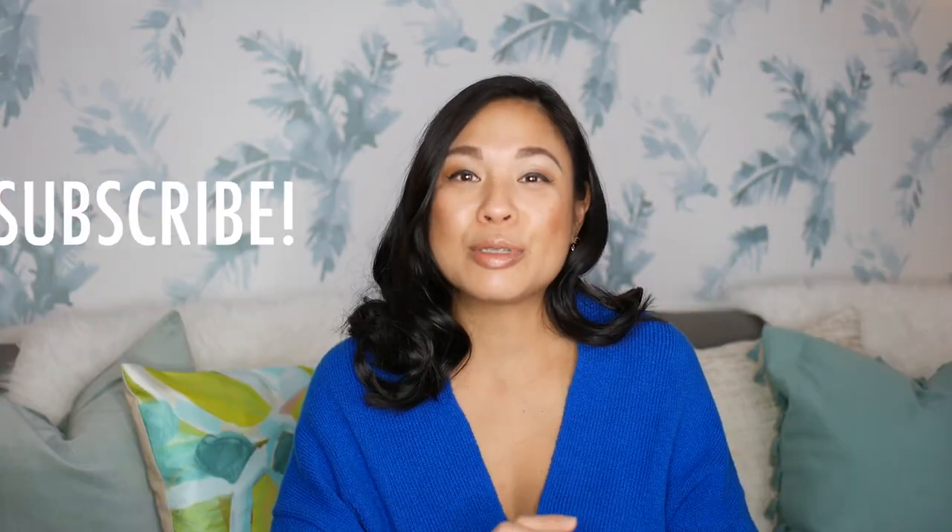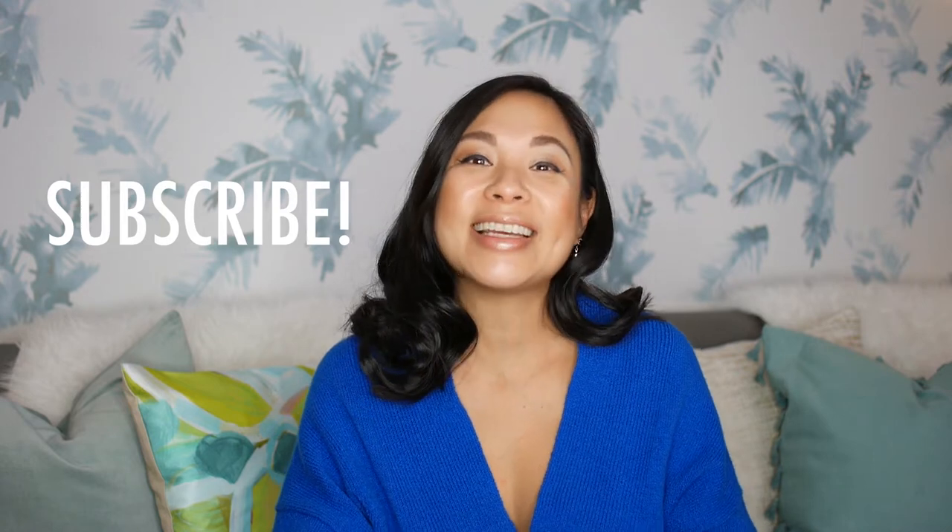Hey lovelies, welcome back to Simply Share Share. Now, if you are new to this channel, thank you so much for stopping by. Everything that we do right here is all about getting things done simply, so you are definitely in the right place. Make sure to hit the subscribe button, turn on those notifications, and you will never miss a new episode.